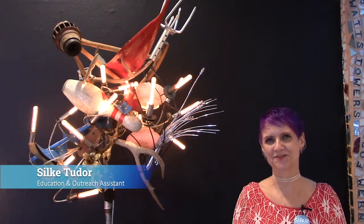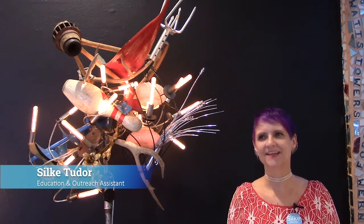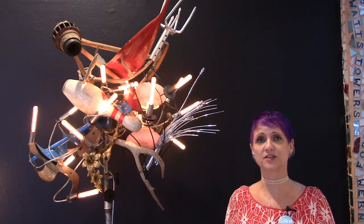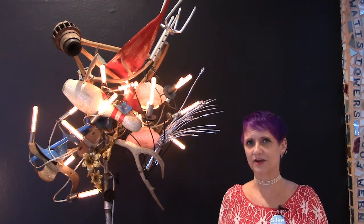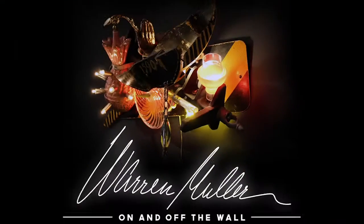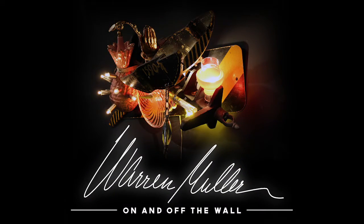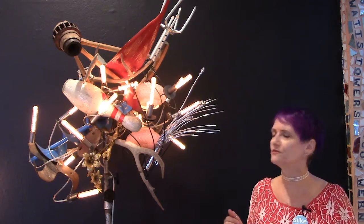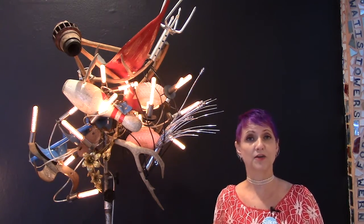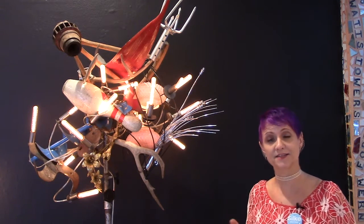Hi, I'm Silke from Philadelphia's Magic Gardens. Welcome. So this month at Pico's Family Jams, we made found object wind chimes, and they were very inspired by our current exhibit, which is Warren Muller: On and Off the Wall. I wanted to share one of the beautiful pieces that we have up in this exhibit, which you can come and see on site until November 8th.